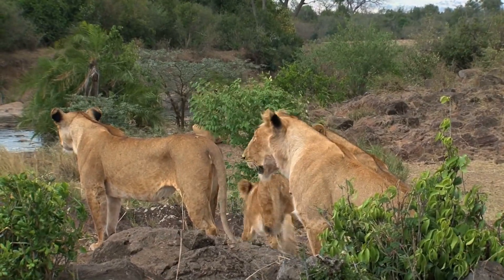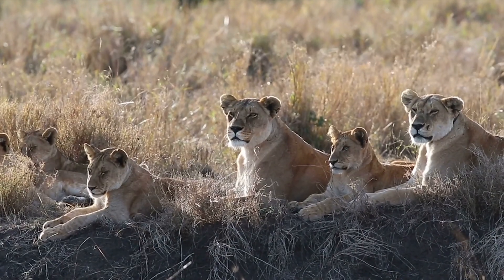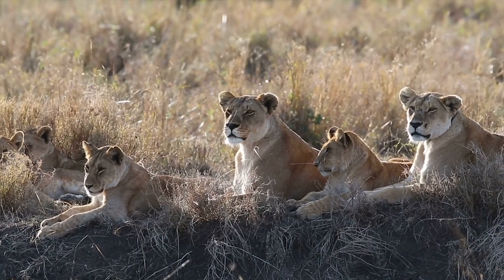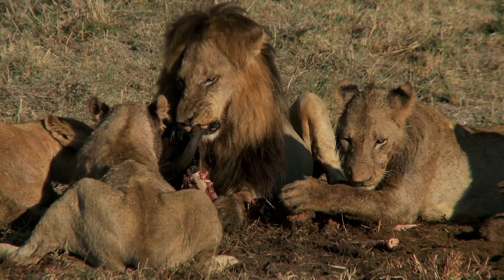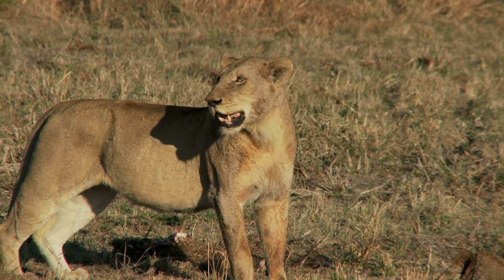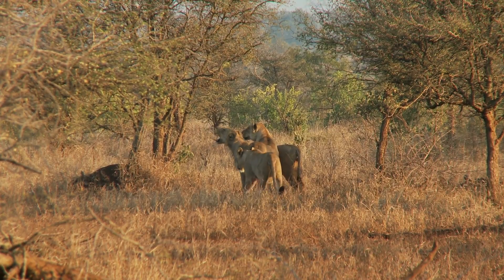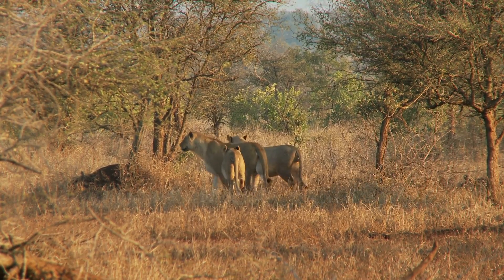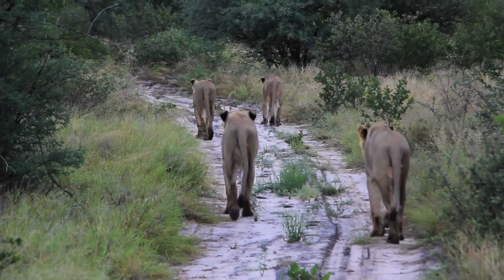Social behaviours are also learned in lions. They learn how to establish and maintain dominance hierarchies within the pride, cooperate during hunts and communicate through vocalisations and body language. These learned behaviours contribute to the stability and cohesion of the pride, ensuring their overall survival and successful reproduction.